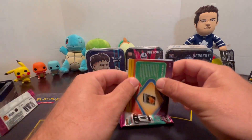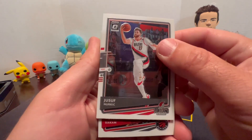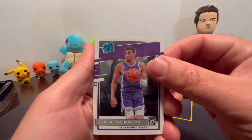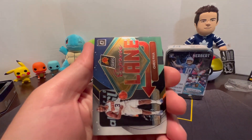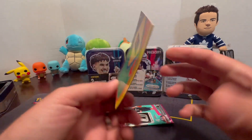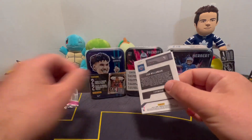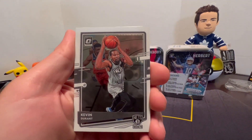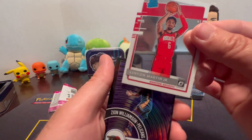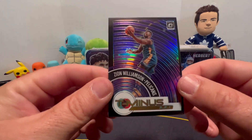From the Optic packs we got Yusuf Nurkic, Pascal Siakam, Tyrese Haliburton, and a Chris Paul Express Lane — that's pretty neat. Last pack: Trae Young, Kevin Durant, Kenyon Martin Jr., and check that out — a Zion Williamson T-Minus 3-2-1 card. That's really cool, an awesome hit!